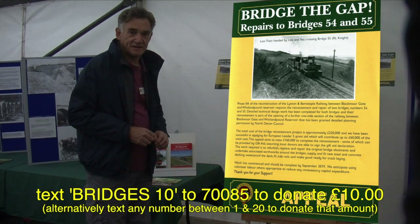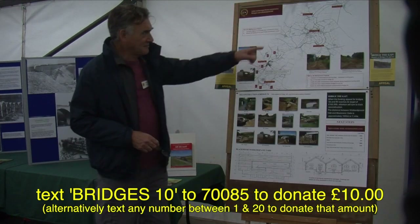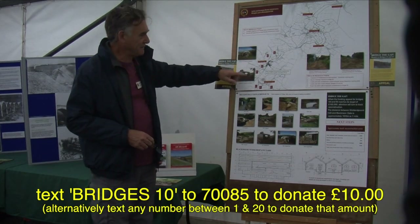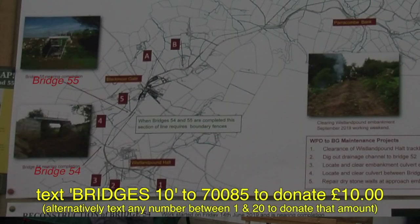Here's a plan of Phase 2A. Bridges 54 and 55 are located here — bridge 54 over Pound Lane, and bridge 55 about a quarter of a mile further along the track.